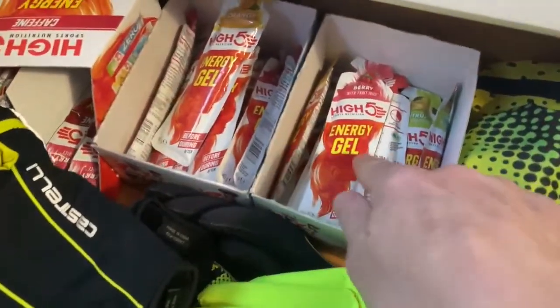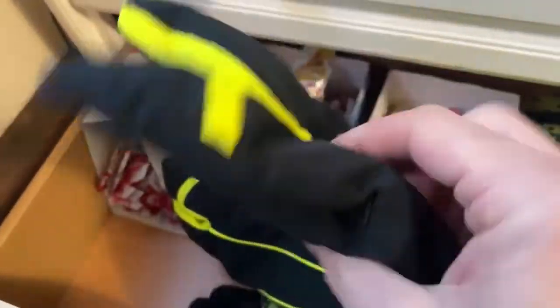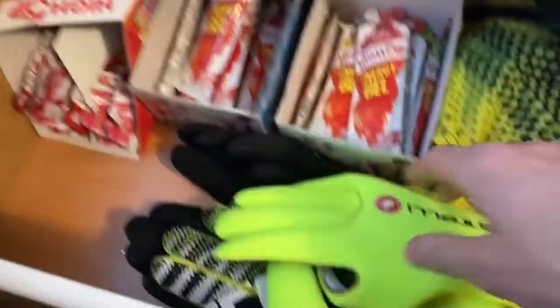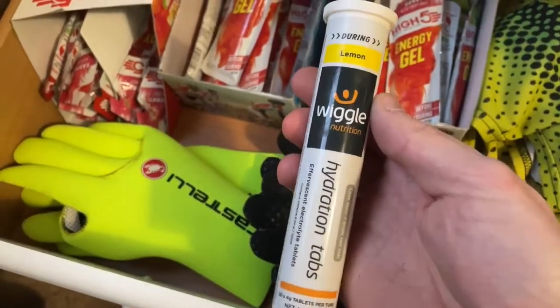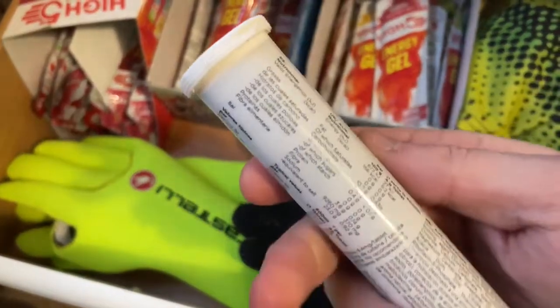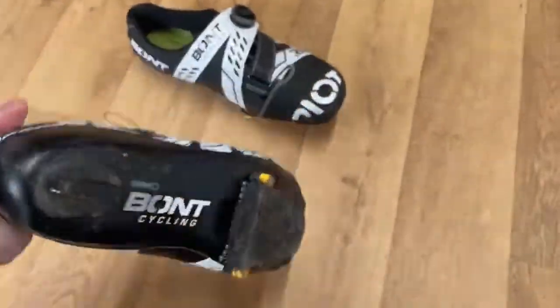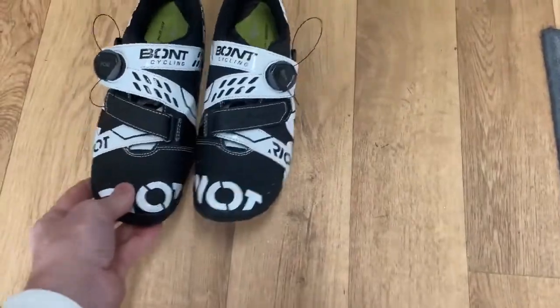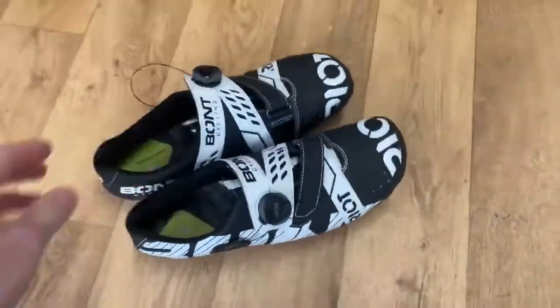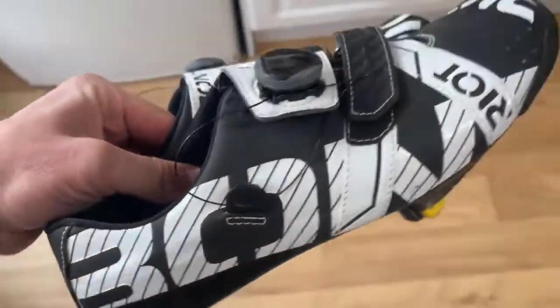In the bottom drawer I've got my High Five energy gels — my caffeine ones. Some old-school Castelli winter gloves — actually really warm, I just wear them walking around. Two pairs of neoprene ones: some nice dayglo yellow and some black ones. I've also got some hydration tabs which I actually forgot were in there — probably well out of date by now. And finishing up with the Bont Riot Road shoes with yellow cleats and green footbed — best shoes ever for me because they're really wide and you can mold them in the oven.